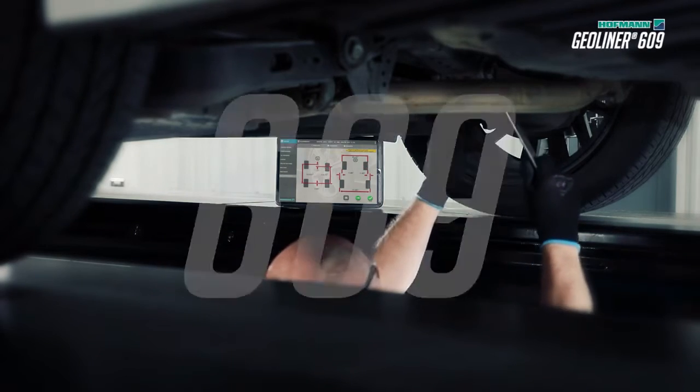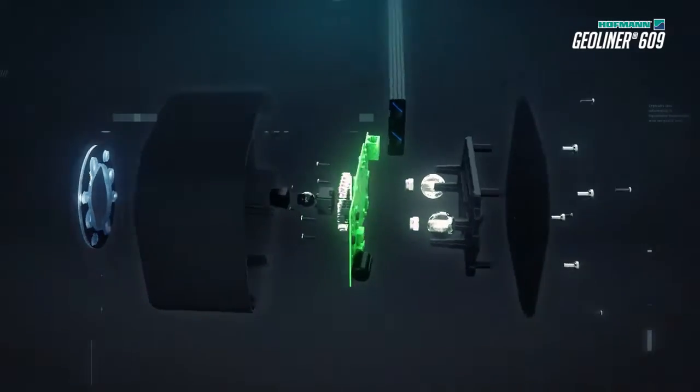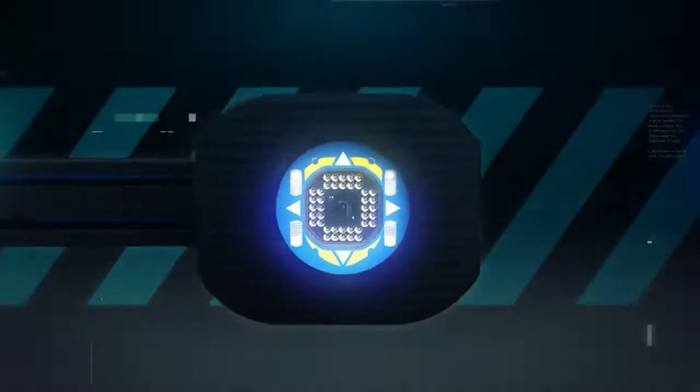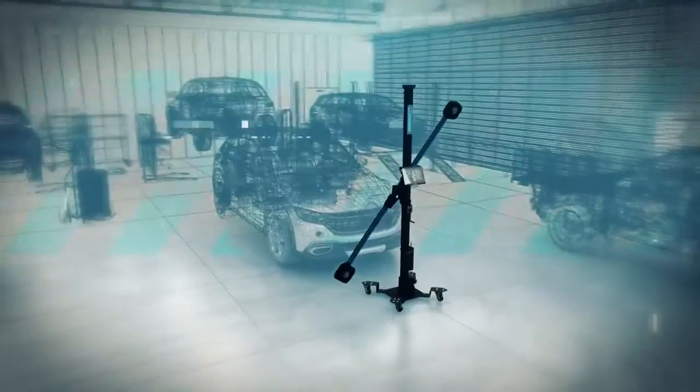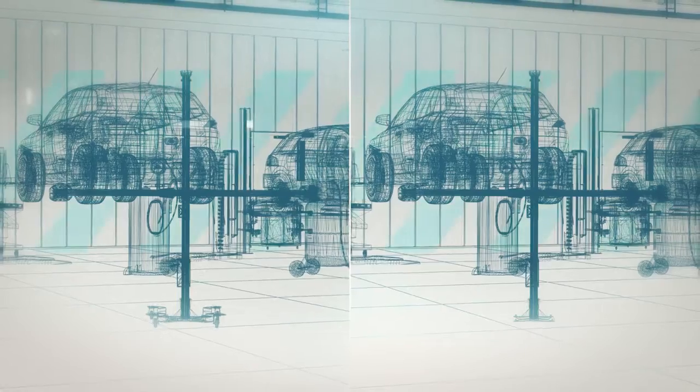Robust in features and small in size, the 609 includes innovative camera technology within a sleek compact design and a taller vertical post to expand your lift capabilities and grow your business without compromising valuable space in your shop.